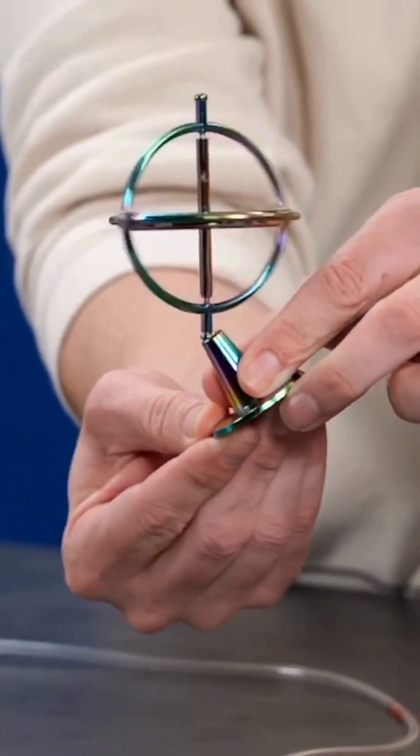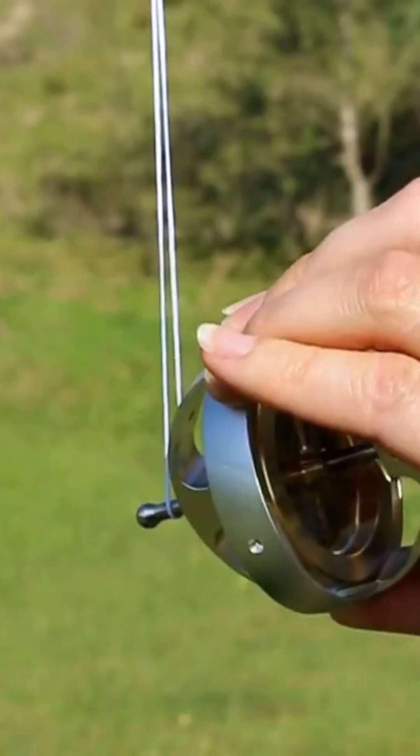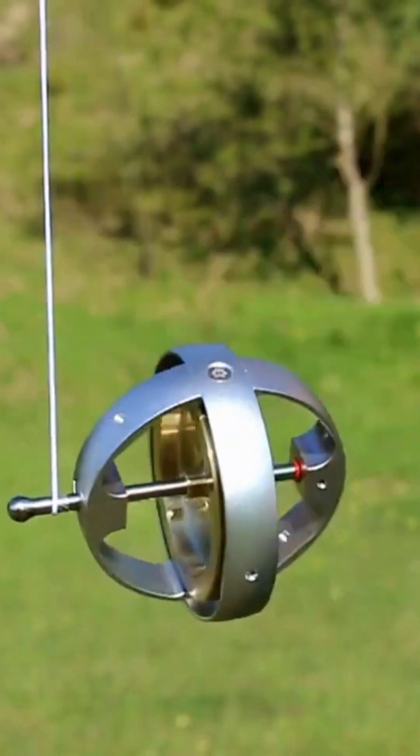This resistance to changes in orientation, called angular momentum, is what makes the gyroscope so powerful in maintaining stability.